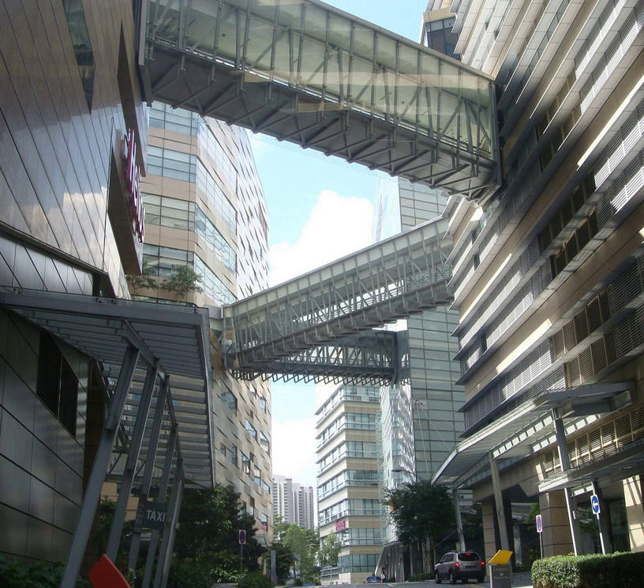For its members, Biopolis has a 480-seater auditorium and four 250-seater lecture theatres. It also has 13 meeting rooms.